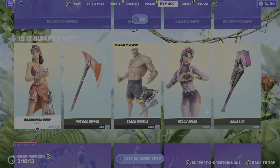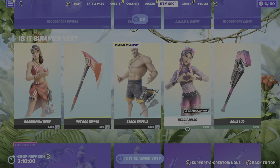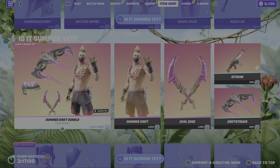Moving us on to the Is It Summer Yet section of the item shop. Again, you guys know what time it is — it is time for Fortnite Summer. So again, these return pretty much every summer. So we've got the Broadwalk Ruby, we've got the Beach Brutus, we've got the Beach Jewels. I will be doing these in separate videos if I haven't already covered them. Moving us on to the Summer Drift bundle, really really cool bundle. I believe I've covered this in its own bundle video.